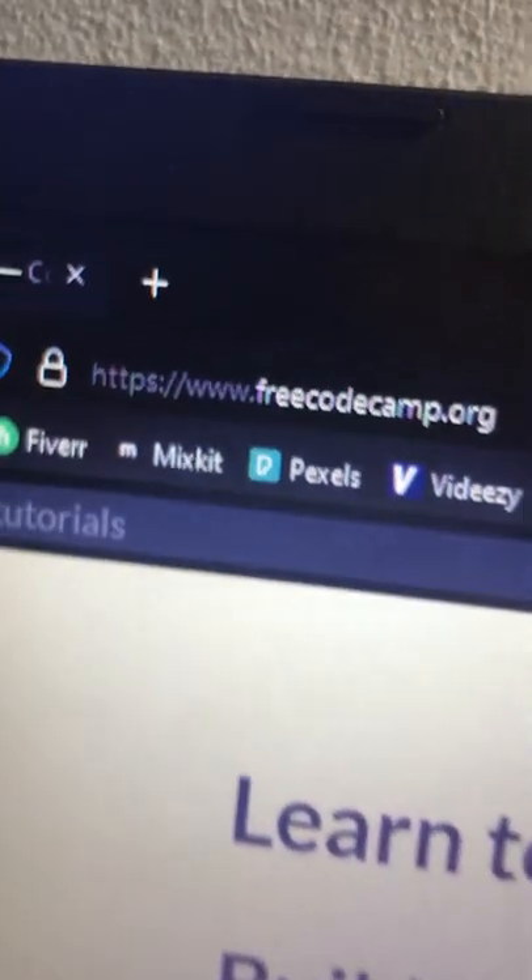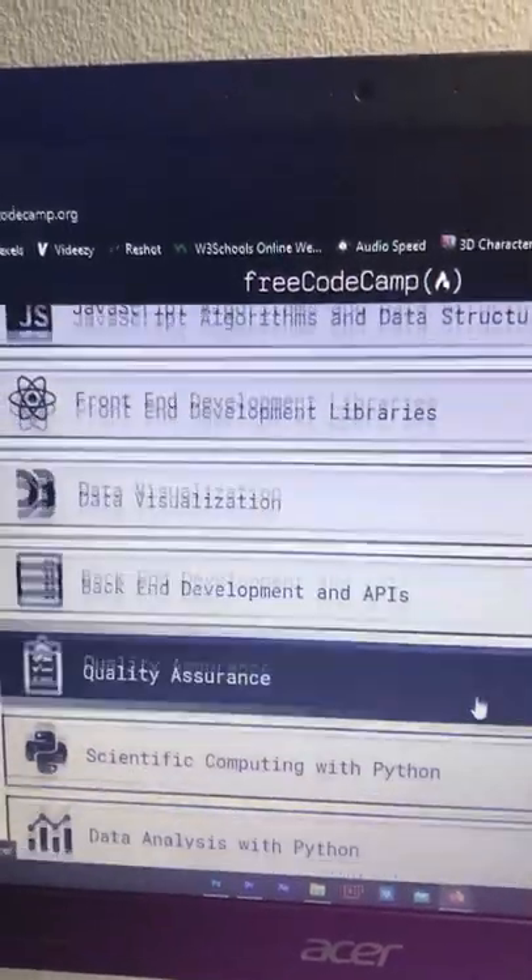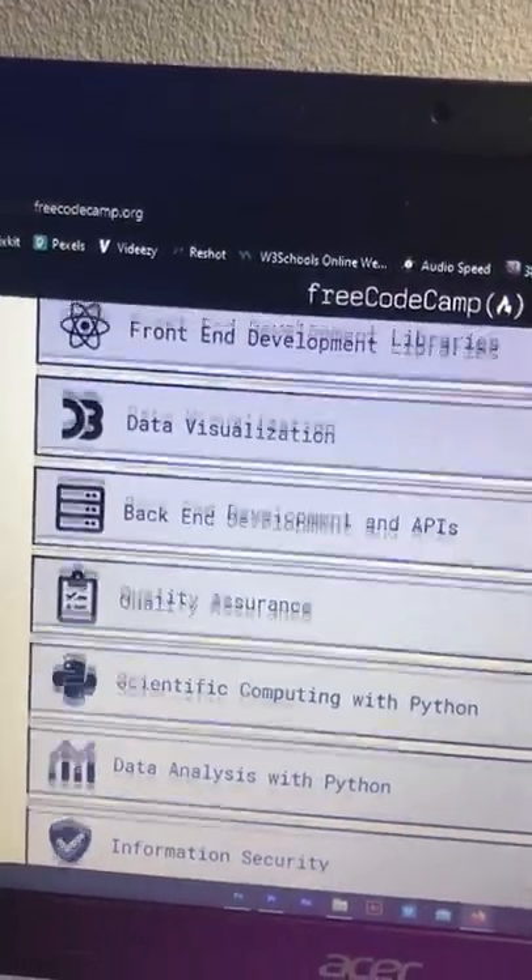freecodecamp.org — practice, develop, build projects. Don't leave empty-handed; earn certificates for it.